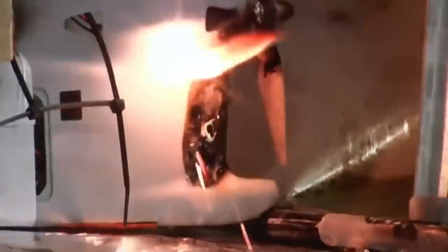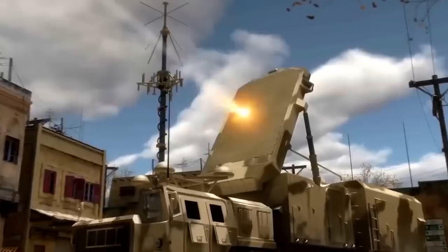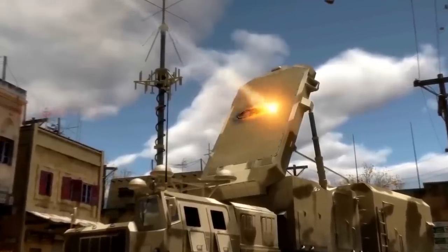The aircraft's specialized skin captures solar energy, channeling it to the laser emitter, thereby generating a potent laser pulse. This intensity enables the laser to melt metal and rocks, presenting a new level of firepower.